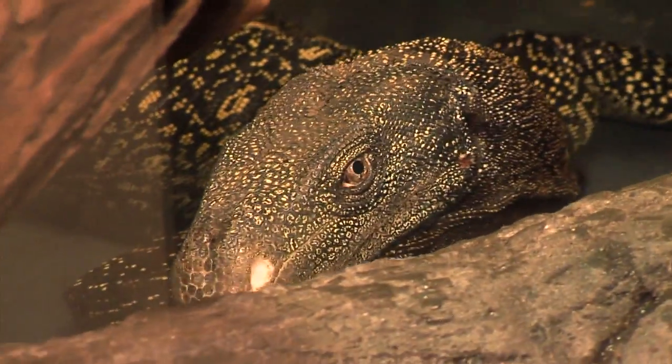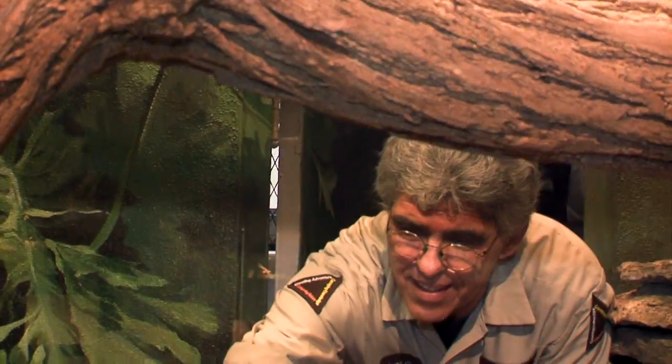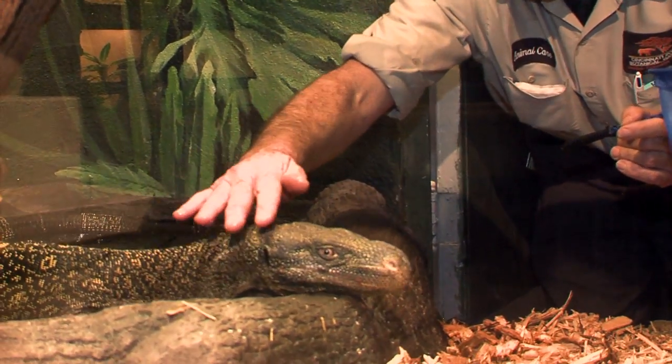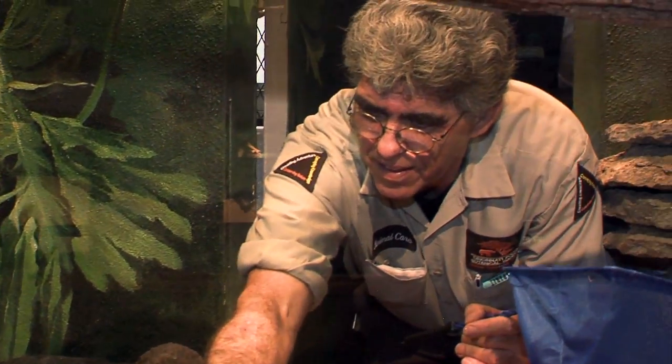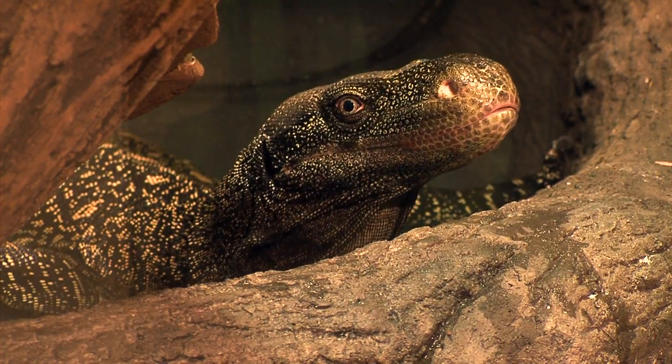Most of their body is their tail, and some people think that herpetologists are crazy, but what they actually are is comfortable with reptiles and very, very calm. So while I'd be nervous as heck getting in with Jasper, obviously Mike's not.